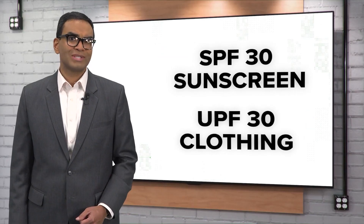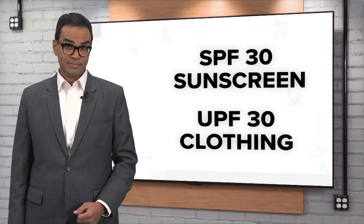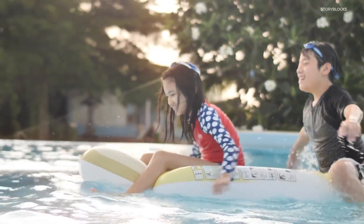Our sources recommend using at least an SPF 30 sunscreen and UPF 30 clothing. There's no one way to fully protect yourself from the sun. You want to take a combination approach — that includes using sunscreen, SPF 30 or higher, and clothing to protect the exposed areas.